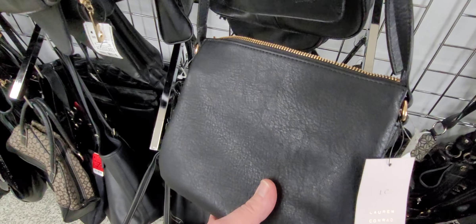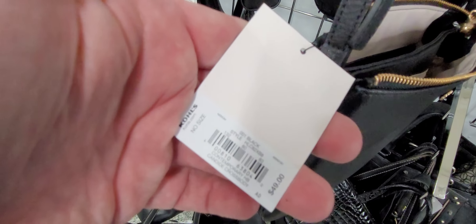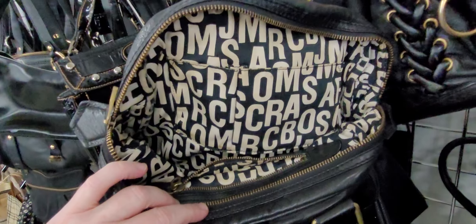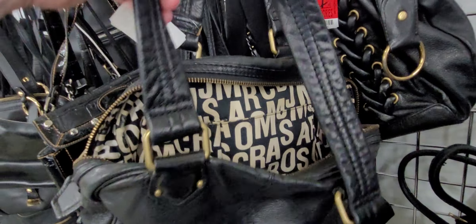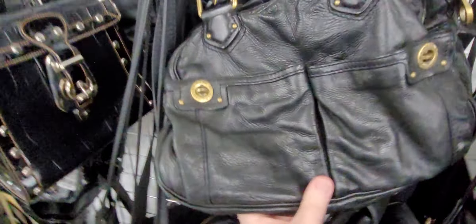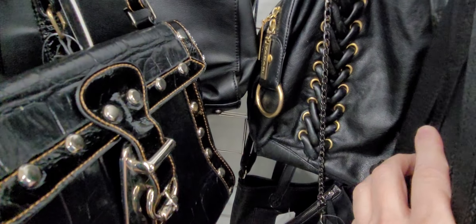Lauren Conrad — brand new. It's a Kohl's brand, $49 retail value. A vintage Marc Jacobs — I say vintage, it looks old. It's kind of dirty on the inside, though. But great condition on the outside. We're going to pass on it.